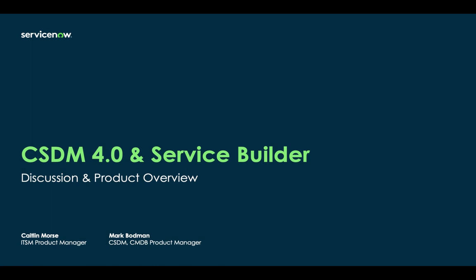Thanks for joining me, Caitlin. This is going to be a great session. I get a lot of questions about the CSDM and ITSM products, and I know you've been doing a lot in your space. For the folks here, I'm Mark Bodman, the CSDM Outbound Product Manager. What's your title, Caitlin?